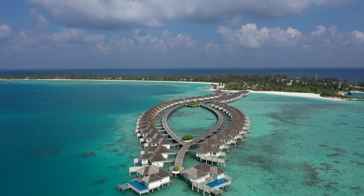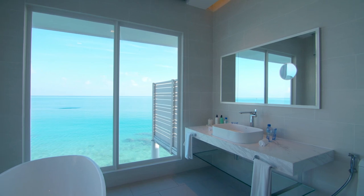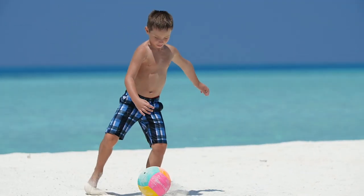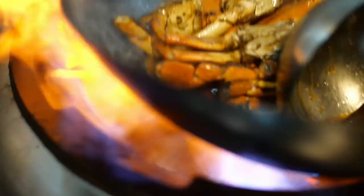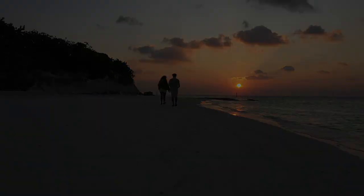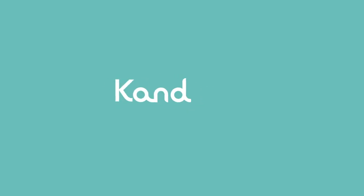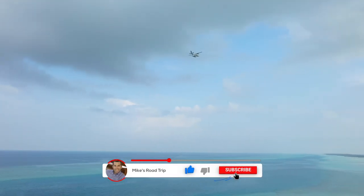Kandima is a resort that has struck a great balance. They offer affordable luxury to couples looking for a romantic getaway while also being family-friendly. This is a stylish island resort setting with extraordinary restaurants, plenty of on-site activities, coupled with genuine hospitality, making for lasting memories. If you have any questions about visiting the Maldives and staying at Kandima Resort, leave a comment below — I'm happy to help. Until next time, we'll see you on the road.